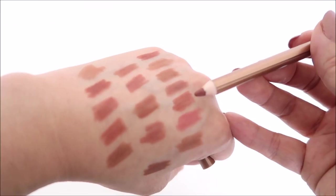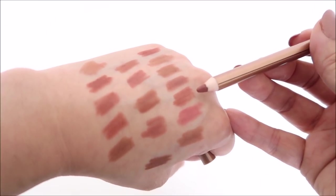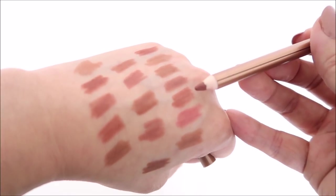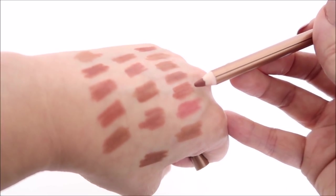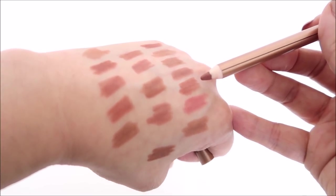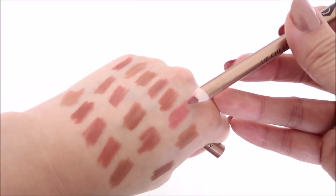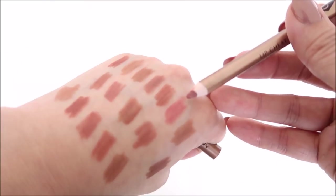This is Charlotte Tilbury's Hot Gossip. It's similar to Mac Spice but a little warmer and goes even more orange. I love wearing this almost as a lipstick — if you're my skin tone I highly recommend it if you want to go a little more than nude.